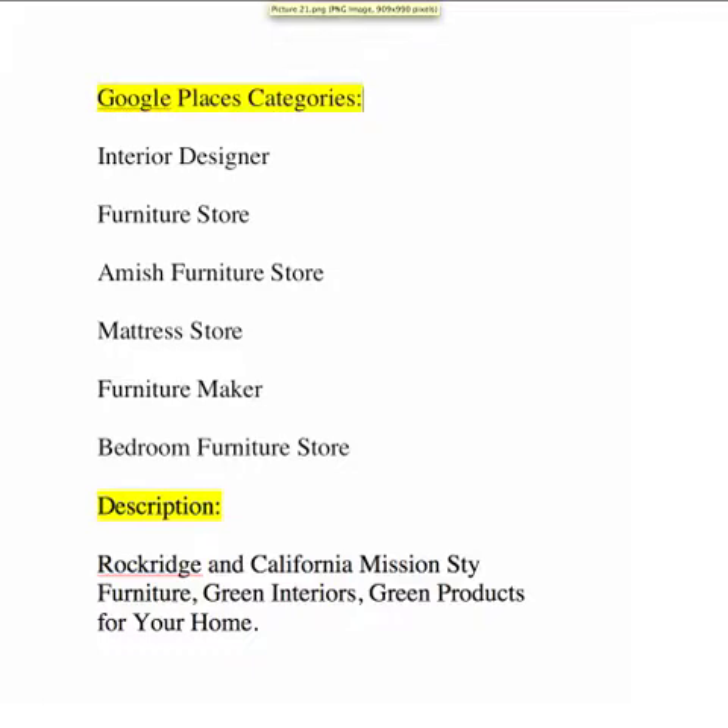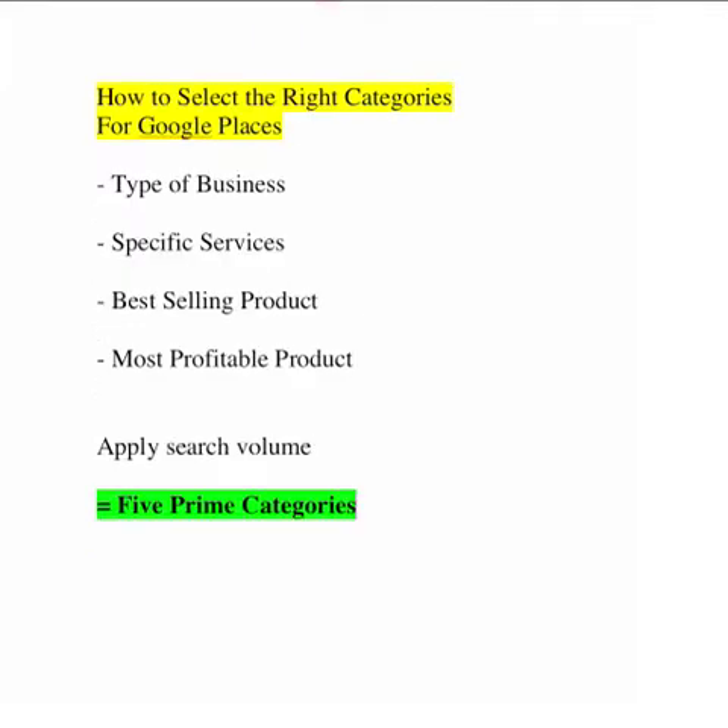This is the list of them, and immediately the first question I had is about the use of one of your categories — interior designer. There are six categories here, so I'm going to guess that you did not select interior designer, but that the Google search engine categorized your company as interior designer. We can talk more about that in a little bit.